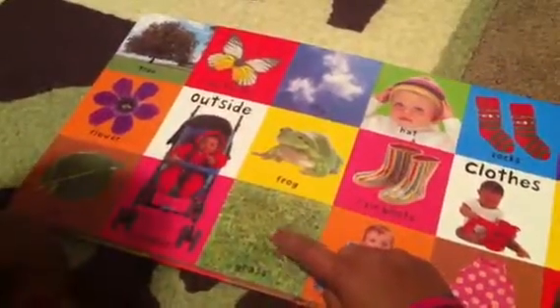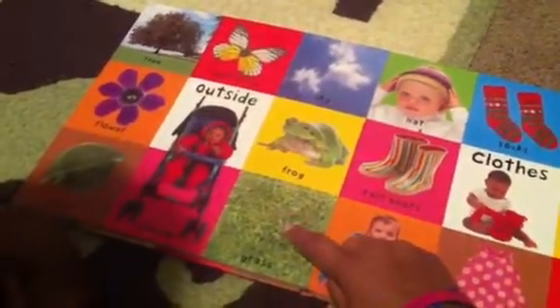Let's see. What's he doing? What's that? Diaper. Let's see. What's this? Right here. Grass.